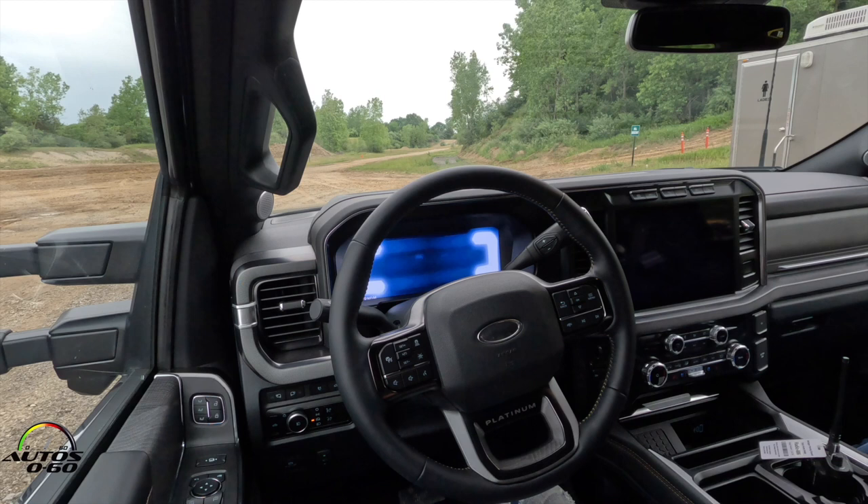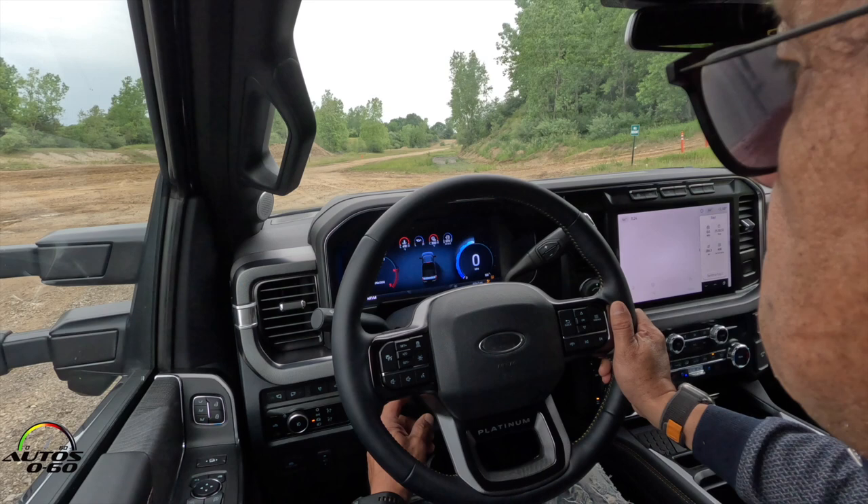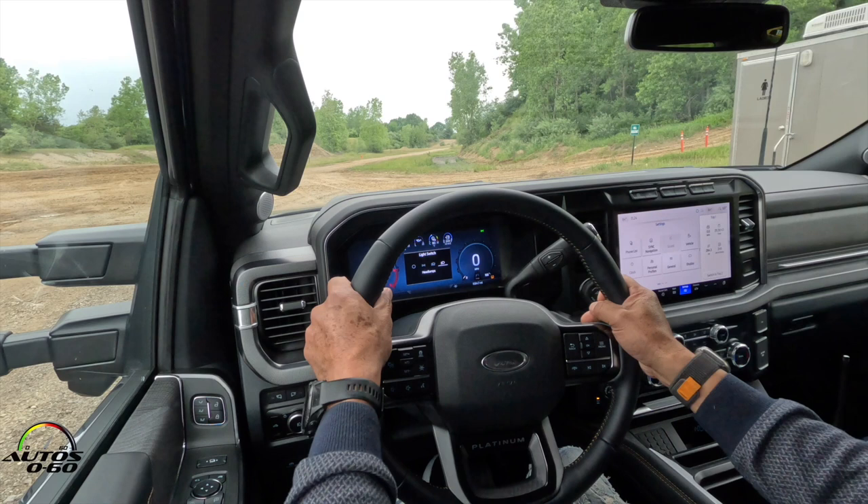So we'll have you buckle in — which you're already doing. We'll have you turn the lights on and start it up first, obviously. We'll have you set your lights, your mirrors, your seat, get all comfortable. Lights on.